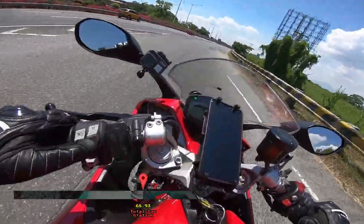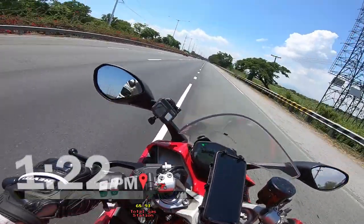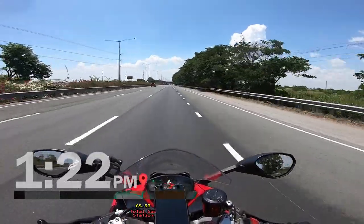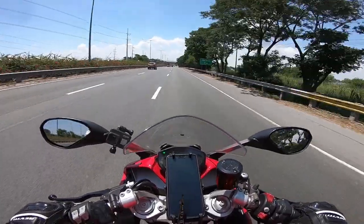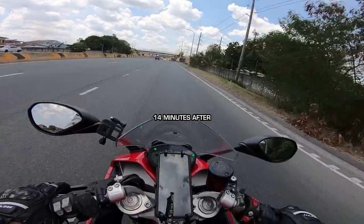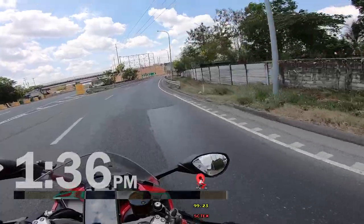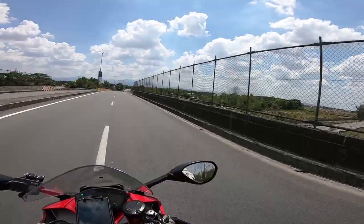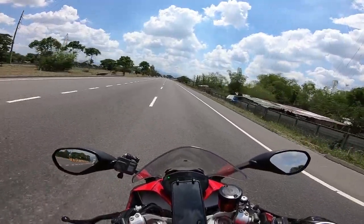It is 1:22 as we resume our journey after that quick gas stop. Next up, SCTex. It is approximately 1:36 PM and we just arrived here at SCTex. It's pretty hot — my god, it's hot. The Ducati's heat is not helping. Alright, see you again at the next checkpoint.